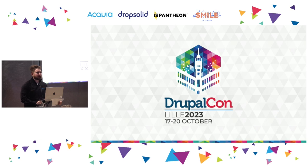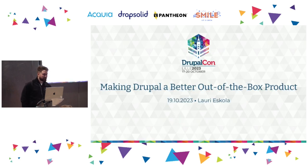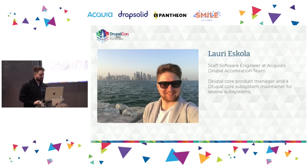I think we can get started — looks like we have quite a few folks interested in the topic. I'm going to be talking about how we could make Drupal a better out-of-the-box product, focused on Drupal core, some processes, and learnings from the last 12 months on how we've approached things slightly differently from the past.